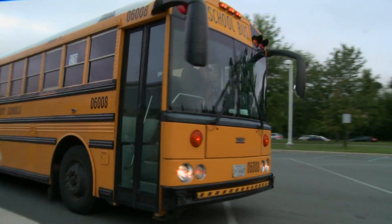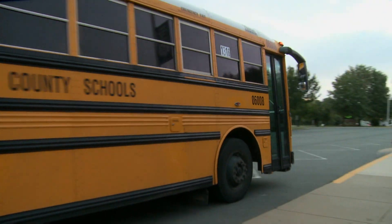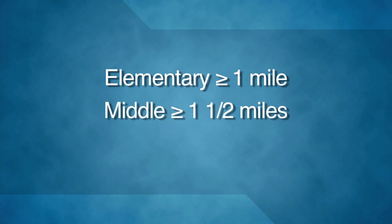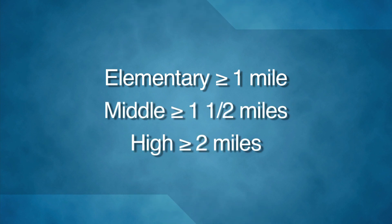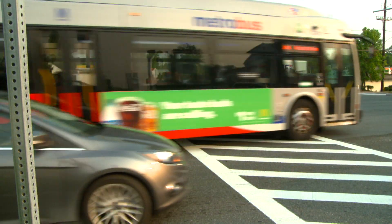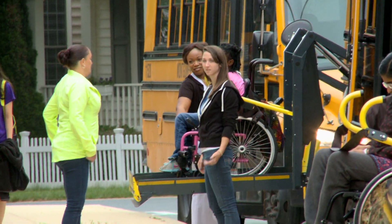School bus service is free, but you have to live at least a certain distance from the school. Elementary school students must be one mile or more away, middle schoolers one and a half miles, and high schoolers more than two miles away from the school. Exceptions are made if students face hazardous walking conditions, and for certain disabilities.